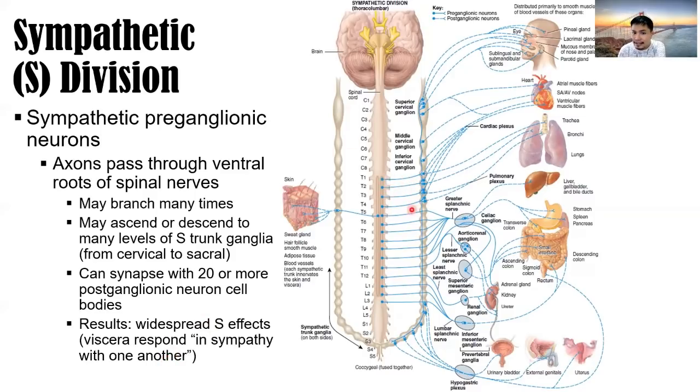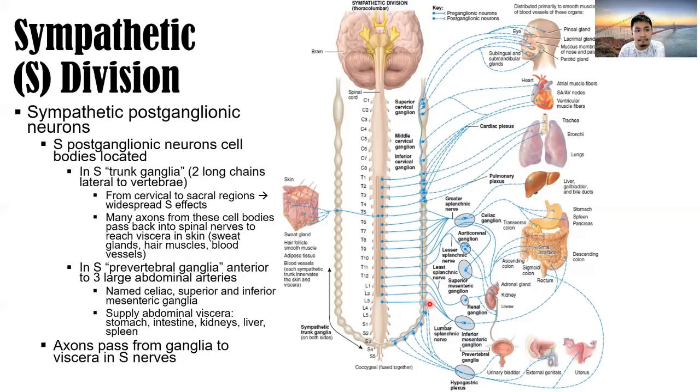The cell bodies of the axons in the preganglionic neuron lie in the spinal cord lateral horn. The cell bodies for the postganglionic nerve fibers are located in the sympathetic trunk ganglia. The sympathetic postganglionic neuron cell bodies are located in the sympathetic trunk ganglia — two long chains lateral to the vertebrae — from cervical to sacral regions, producing widespread sympathetic effect. Many axons pass back into the spinal nerves to reach viscera in the skin, including sweat glands, hair muscles, and blood vessels.